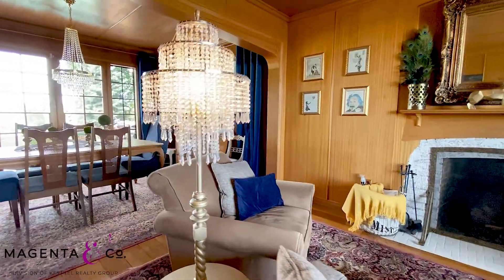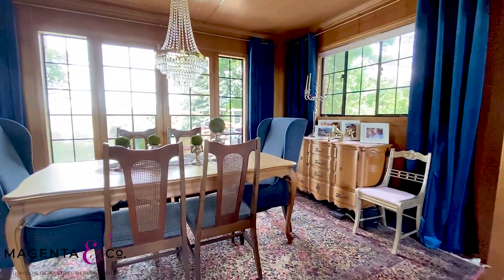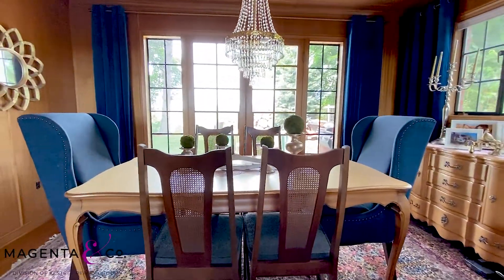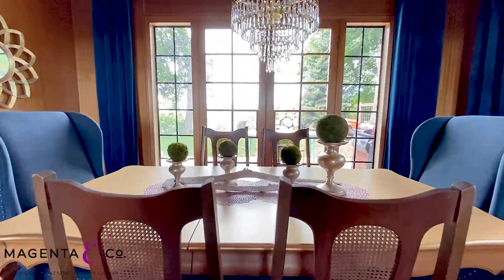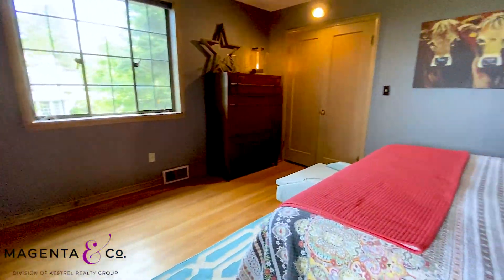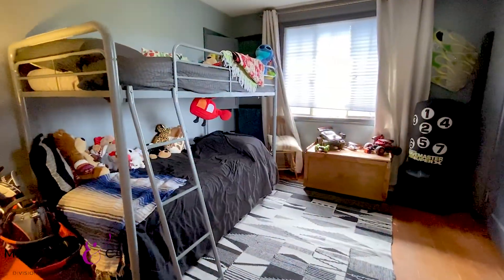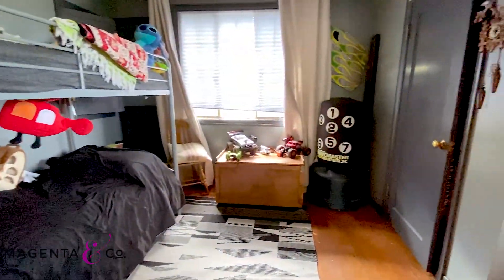It features beautiful wood finishes throughout, a great fireplace, a beautiful parlor sitting room off of this formal living room, a formal dining room, and three bedrooms upstairs and an additional bedroom in the basement as well as an Airbnb or mother-in-law suite. Come give us a call and we would love to give you a tour of this grand home situated here in Moscow.